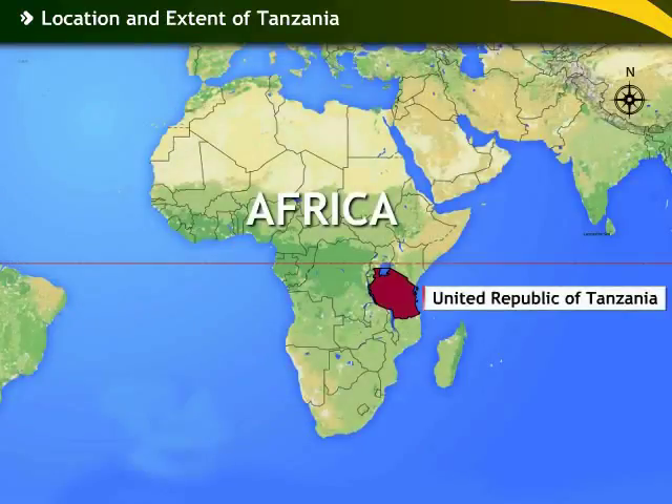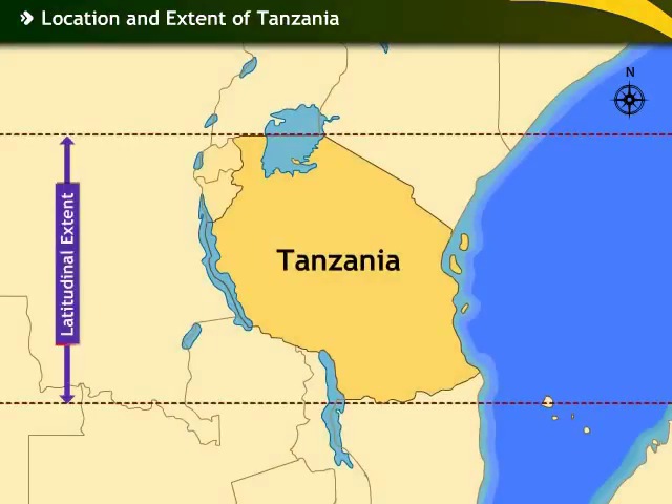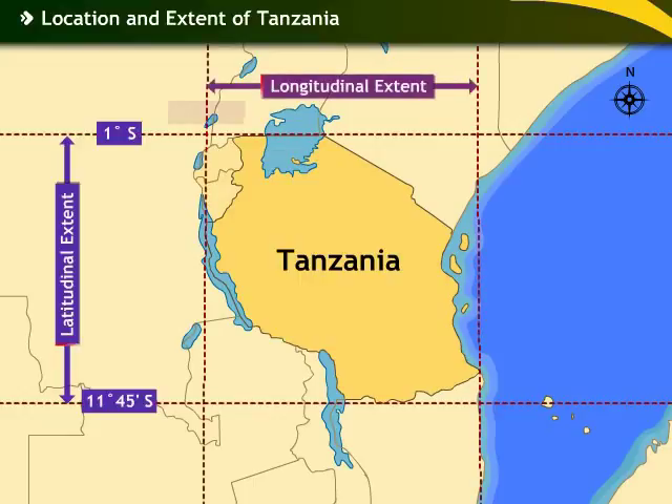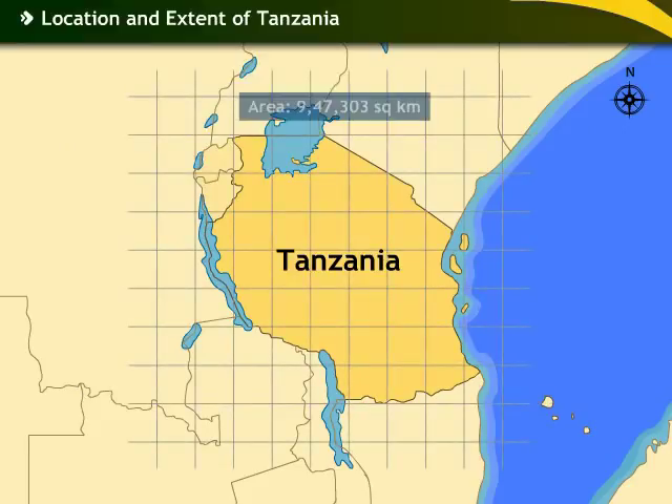The United Republic of Tanzania is an African country located on the eastern coast of the continent. It is located between the latitudes of 1 degree south and 11 degrees 45 minutes south, and between the longitudes of 29 degrees 21 minutes east and 39 degrees 25 minutes east. It covers an area of about 9,47,303 square kilometers.